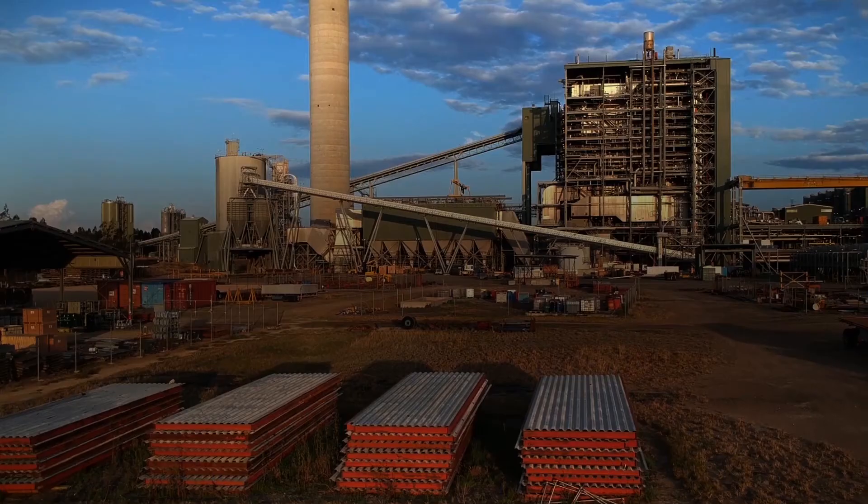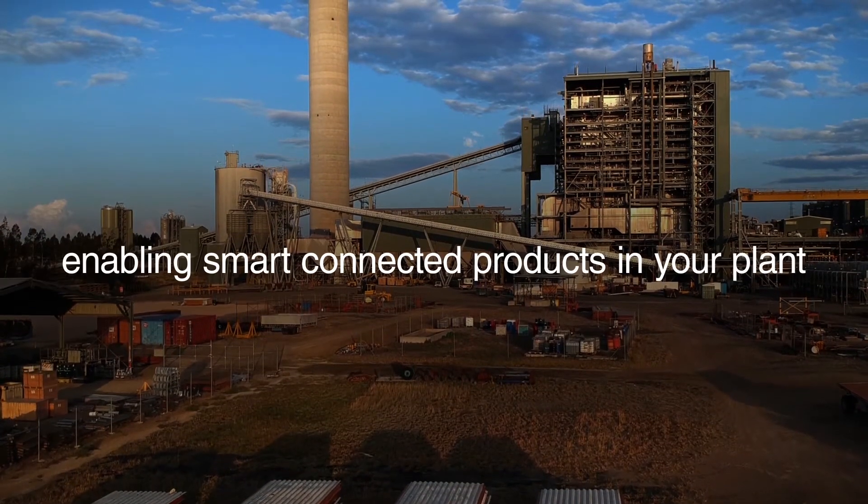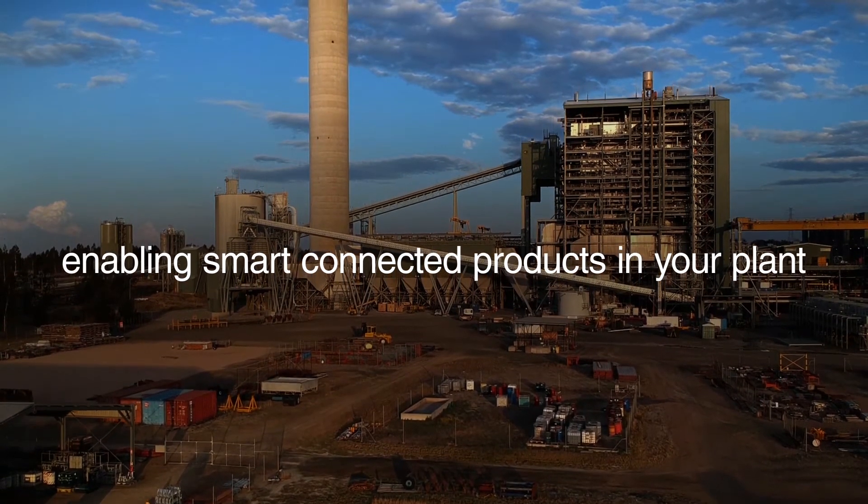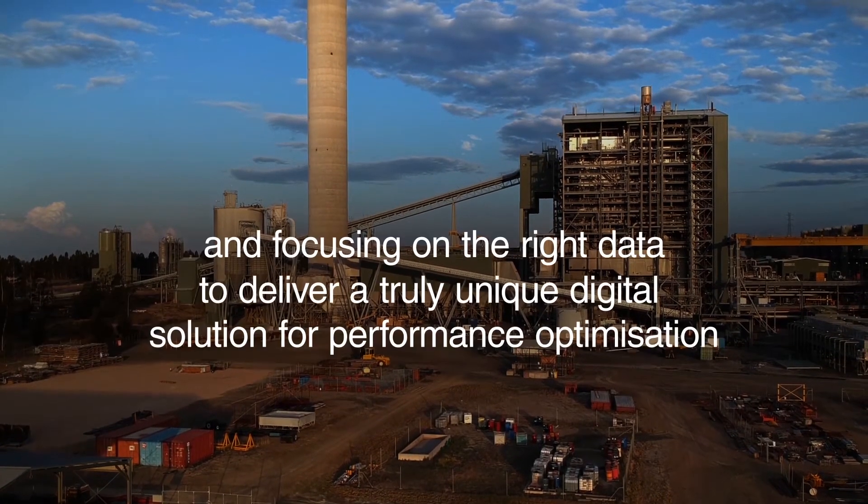For those that want to monitor and optimise their rotating equipment, you will not want to miss Graham Russell's webinar all about our innovative new digital solution, Uptight.